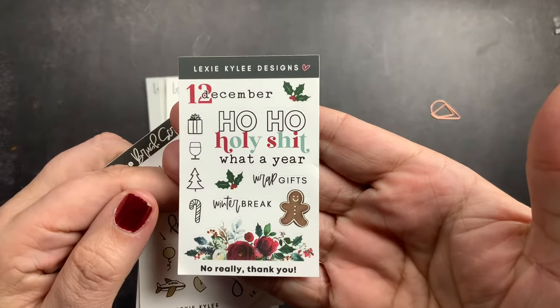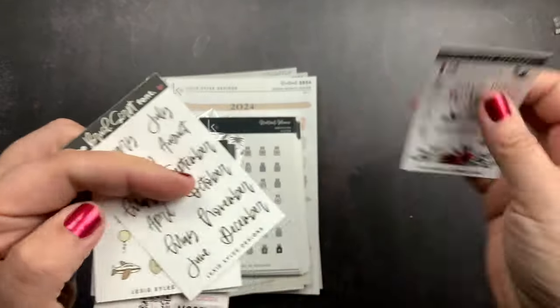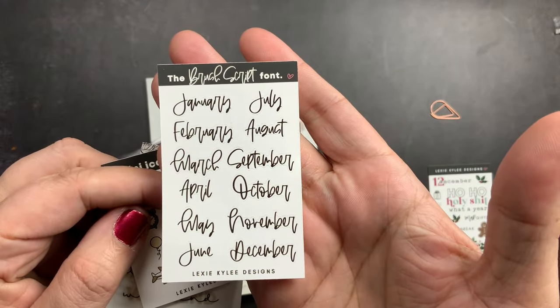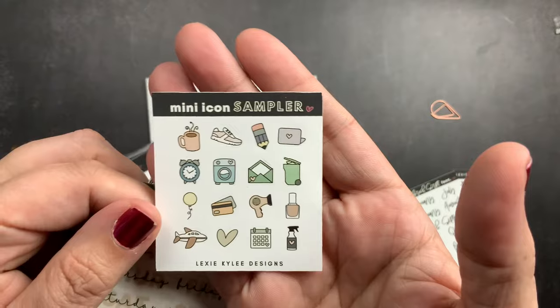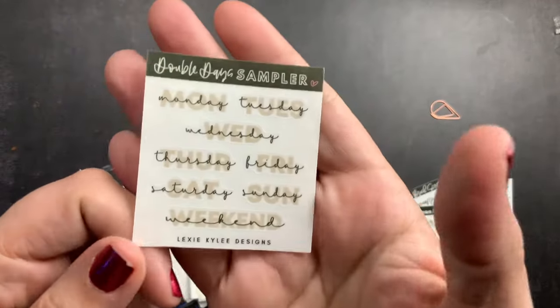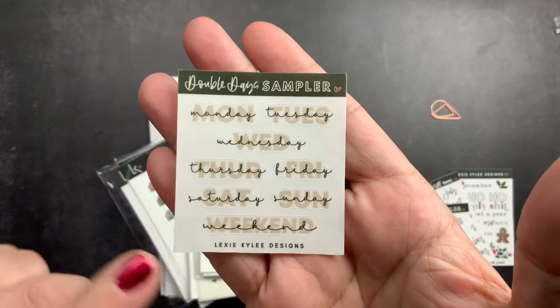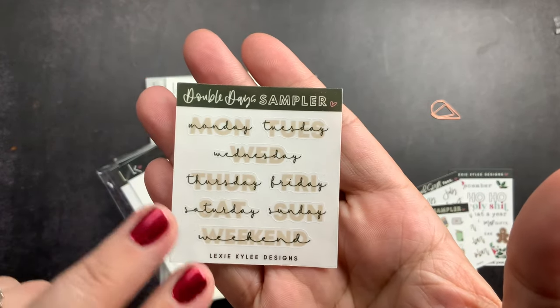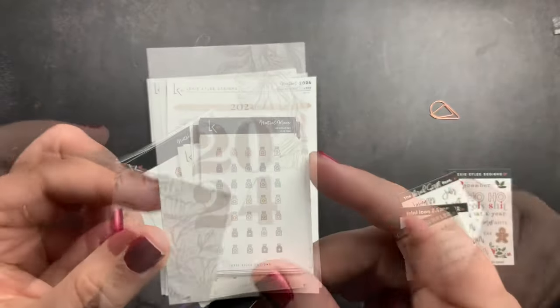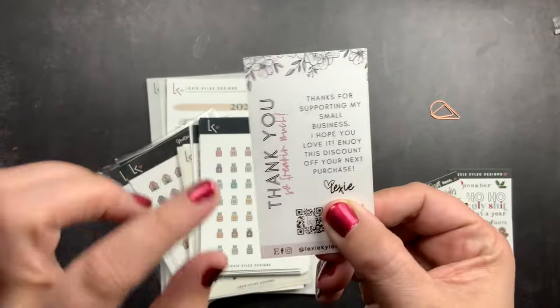I got this December freebie — it is so cute. I got the brush script font months freebie, a mini icon sampler, a double days of the week sampler. This is one of my favorite designs in her fonts — I love how she writes with the double design. And then I got a little card that says 2024.